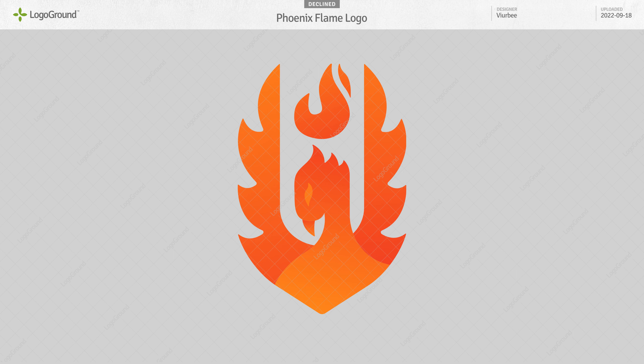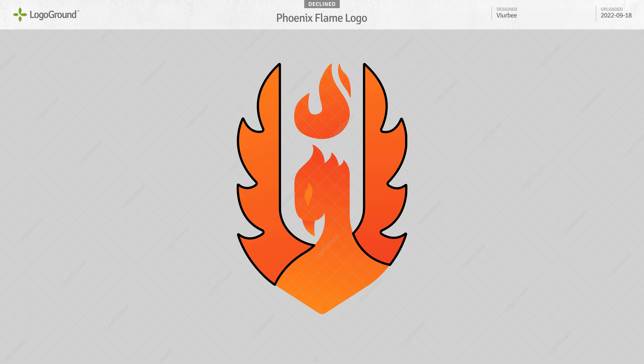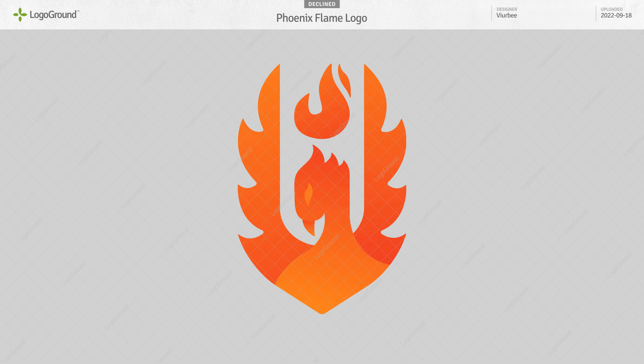We start with a Phoenix Flame logo. I think it is very promising. I love the way you did the wings — really nice. The way you found a middle ground between feathers and flames. Excellent.